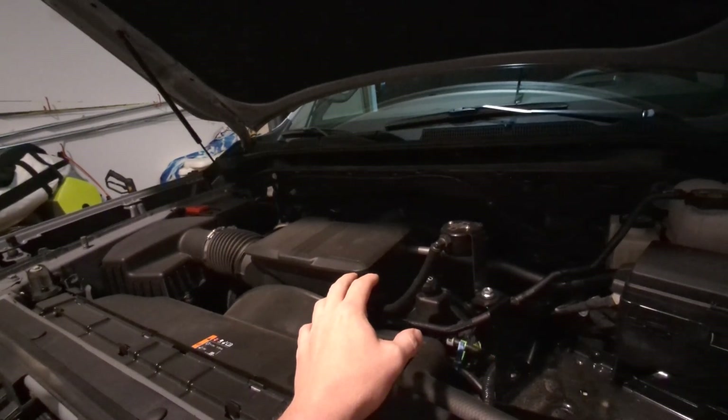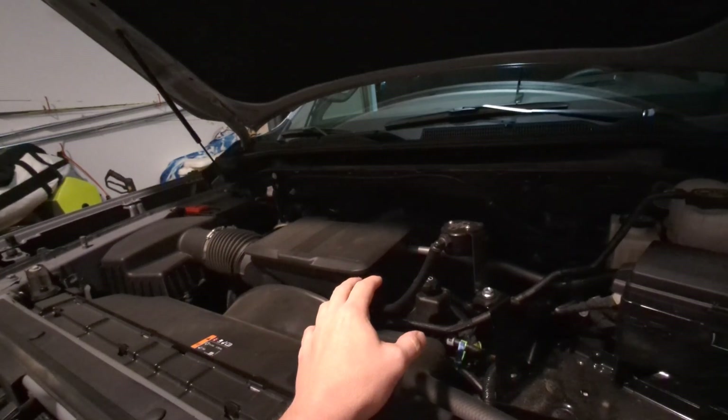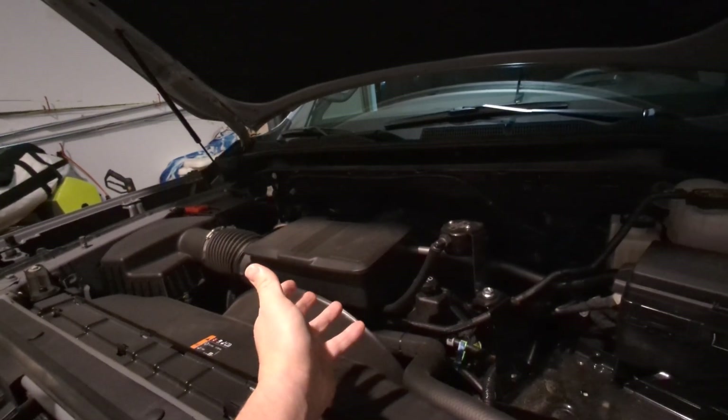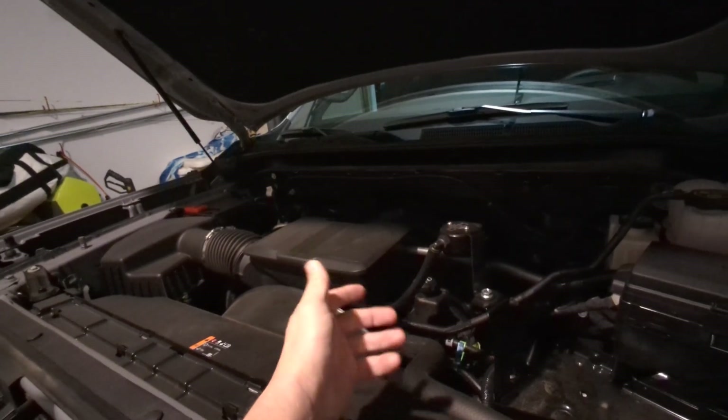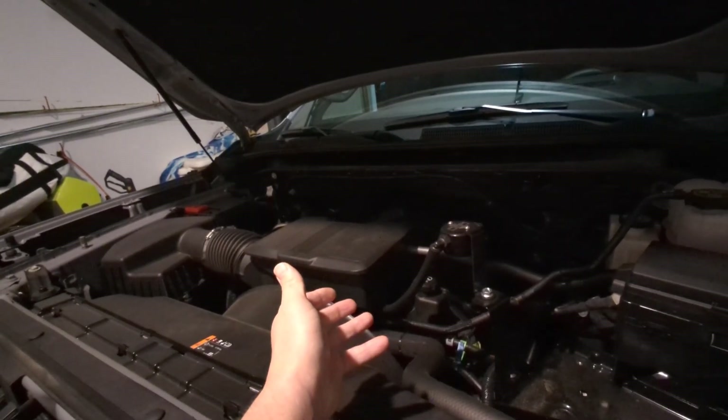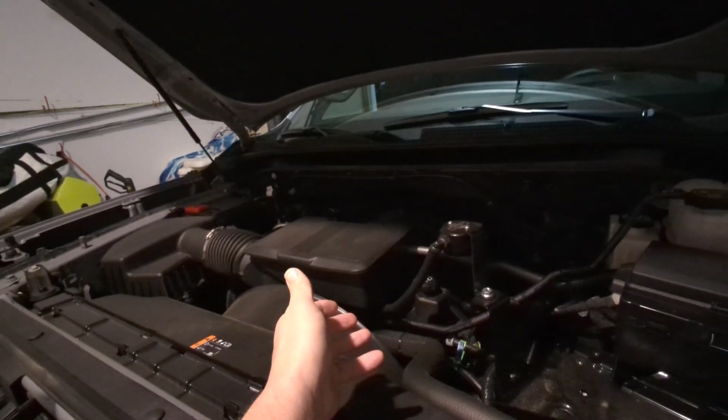This positive crankcase ventilation is designed by the engineers to do exactly what the name says — it ventilates the crankcase so you don't over-pressurize it.